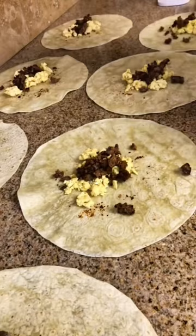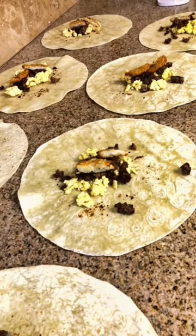Since school is starting this week, this is going to be a really easy go-to breakfast. You just take it out of the freezer, thaw it overnight in the fridge, and then you can put it in an air fryer or the microwave.